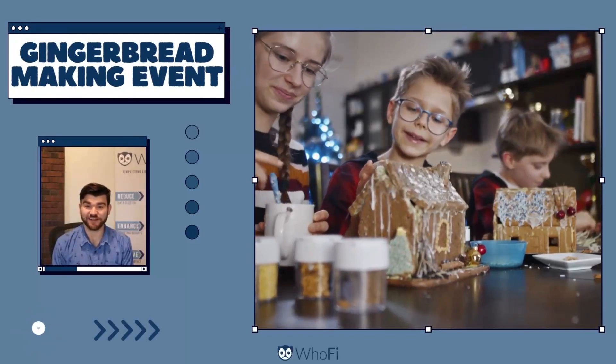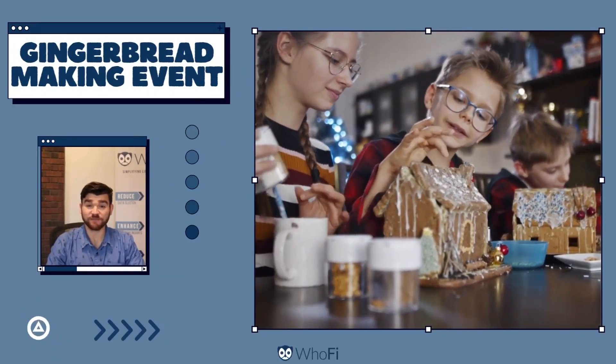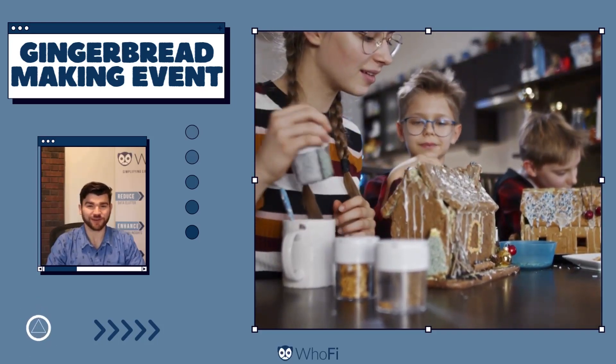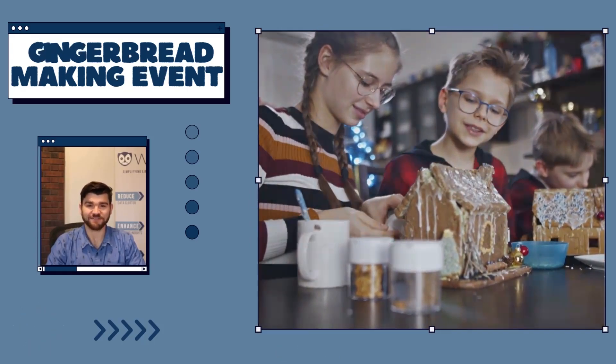Next is a great activity to bring families together for a gingerbread house making event. It's a feast for the senses and an opportunity to build not just houses but lasting memories. Be sure to gather enough gingerbread supplies by collecting registrations online in advance.